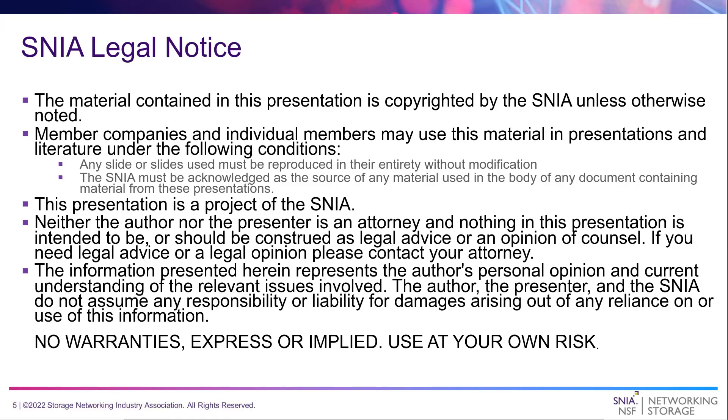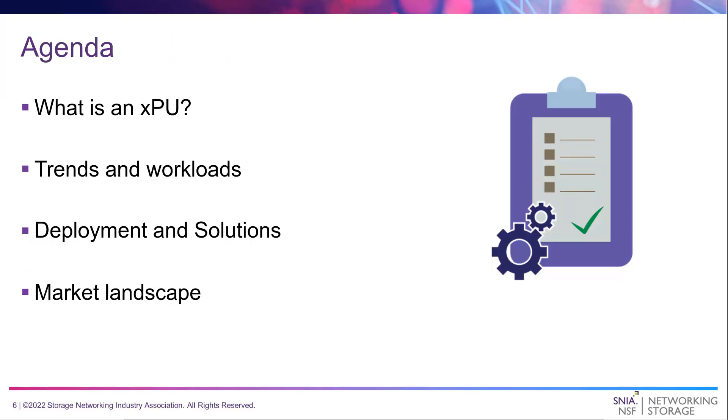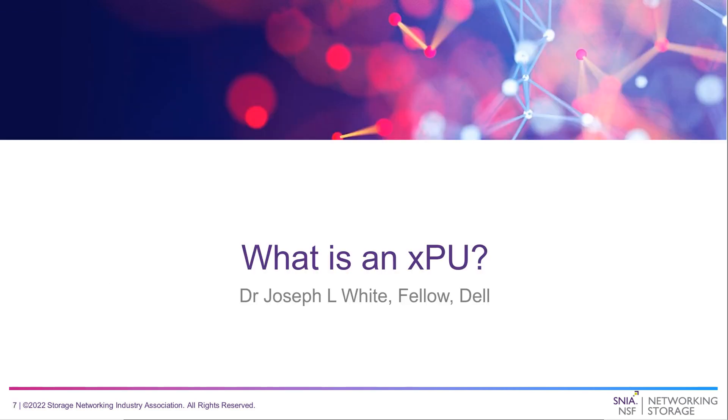Here's the legal mumbo-jumbo: if you want to use this presentation, please read the attached slide and consult your employer and lawyer if need be. The agenda today: we're going to talk about what is an XPU — most of us will have heard of CPUs and perhaps GPUs, but this is an extension that takes us well beyond traditional compute environments. We'll cover XPU trends and workloads, deployment and solutions, and lastly the market landscape. I'd like to invite Joe White to take us away.